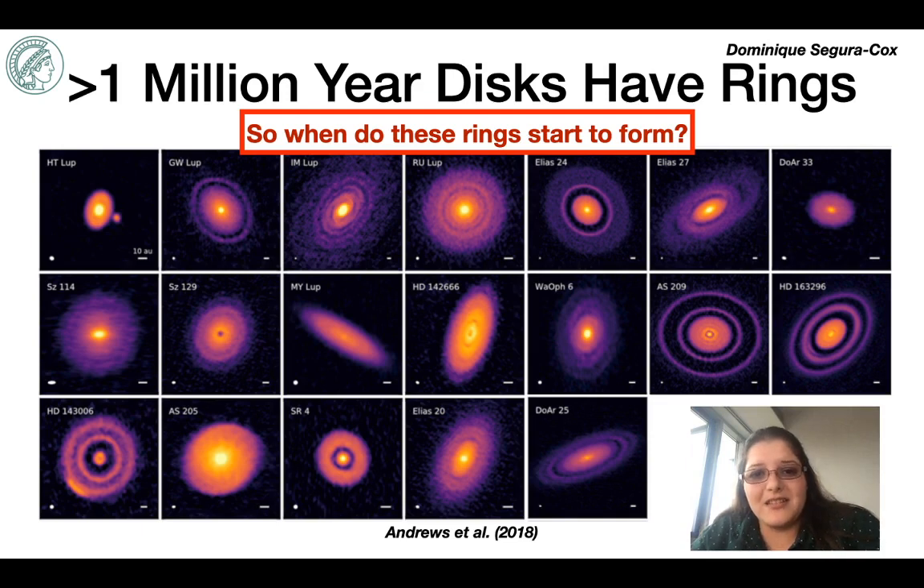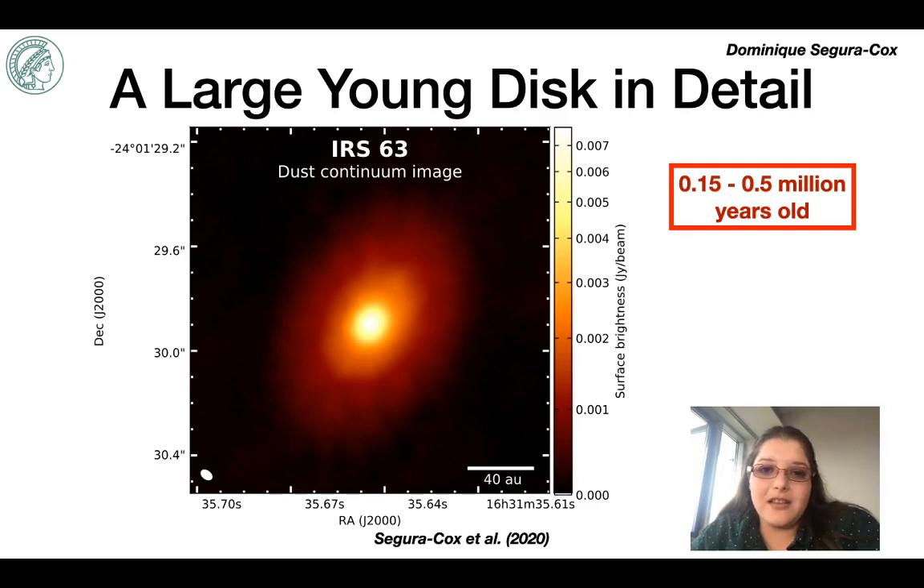That brings me to my question: when did these rings actually start to form? To find the earliest signs of planet-forming rings we need to study a large disk in detail in the embedded phase of star formation. I targeted IRS 63, which is a bright class 1 protostar on the outskirts of the Ophiuchus molecular cloud. I targeted it with ALMA 1.3 millimeter observations with 5 AU resolution to determine if it was possible for rings to exist in this class 1 phase.